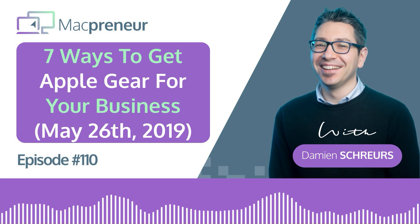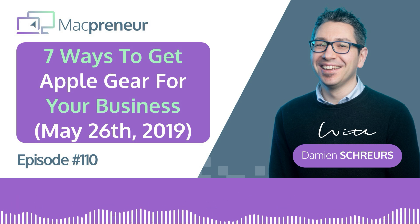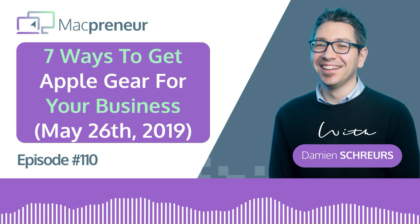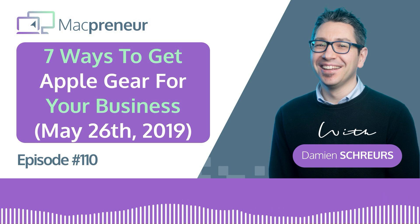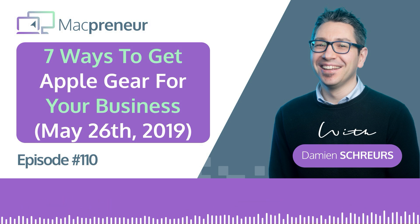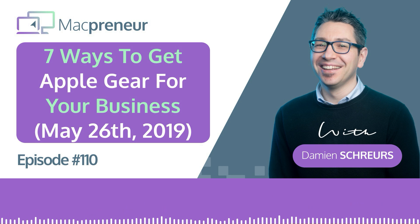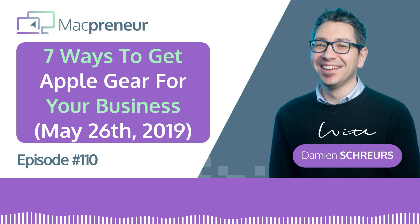Then number 2 is China with a little bit more than 40 stores, followed by the UK, Canada, and Australia. They are only available in 25 countries. So if you're unlucky, like me in Luxembourg, and don't have an Apple store, there is still an option to buy directly from Apple through the online store at apple.com, where you can choose your country. You can also buy through the iOS app downloadable for your iPhone and iPad.